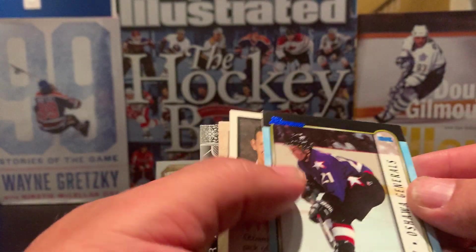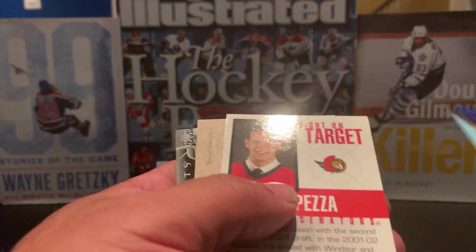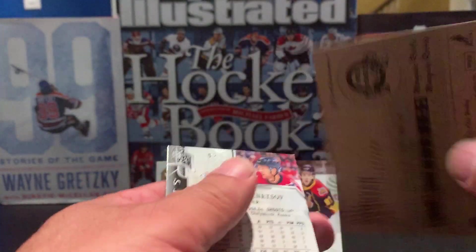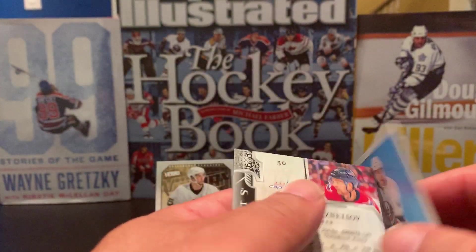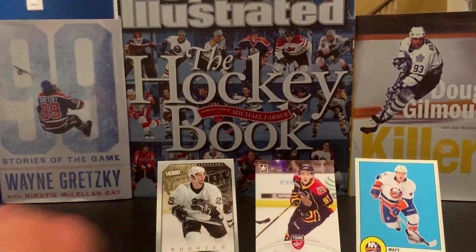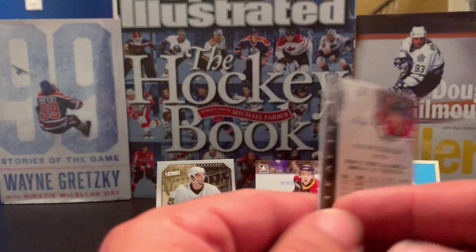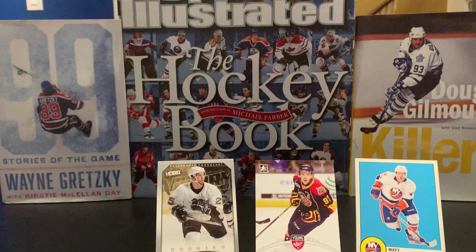We have an Oshawa Generals card of Brad Ralph — don't know him. We have a Right on Target of Jason Spezza, a Matt Donovan Marquee Rookie — don't really know him, but it's a rookie card and I'm going to do some research. I like the retro look of that card. And we've got an Evgeny Kuznetsov Artifacts card — that's a really nice card.